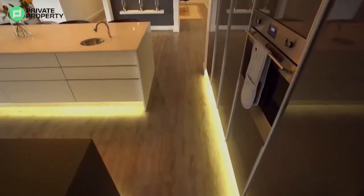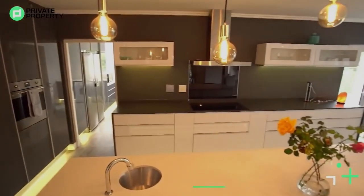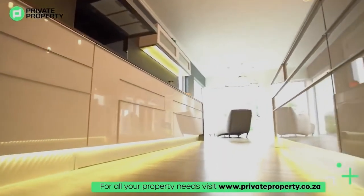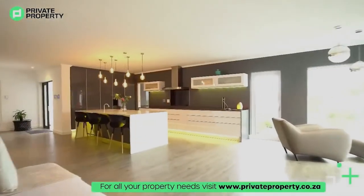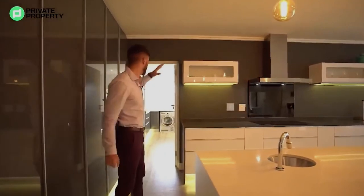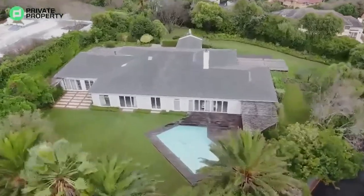Smeg oven right here, plenty of cupboard space, that nice varnished smooth clean finish, under-counter storage all the way across. You can see the pop-out plug — so for any of your kitchen top appliances, it's sorted. And then these display cabinets that are lit up. But let's take you into the scullery and show you what they've got there, and then we're going to tour this house in one big circle till we wrap right back around here. I hope you're strapped in — let's go!